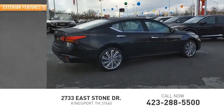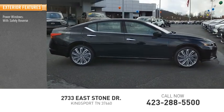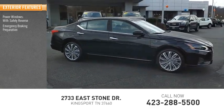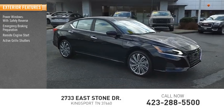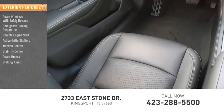Here are some of this vehicle's great options: power windows with safety reverse, emergency braking preparation, remote engine start, active grille shutters, traction control, stability control, power brakes, and braking assist.